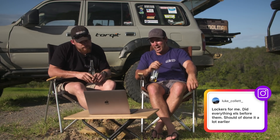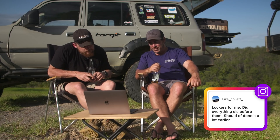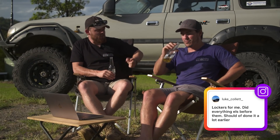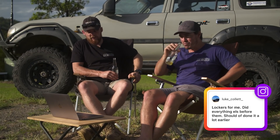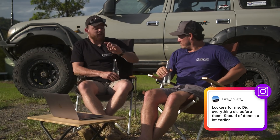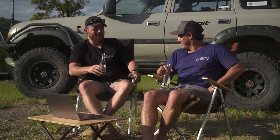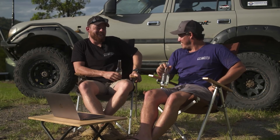Luke says lockers — did everything else before them, should have done it a lot earlier. That gets back to the point we were making. Even just one locker, particularly if you've got a Nissan. Front or rear first? It depends on the vehicle. On a Land Cruiser or Hilux, definitely one in the rear. On a Patrol, you'd probably go front, because they've got the LSD at the back already. What about an IFS dual cab ute? Front locker.